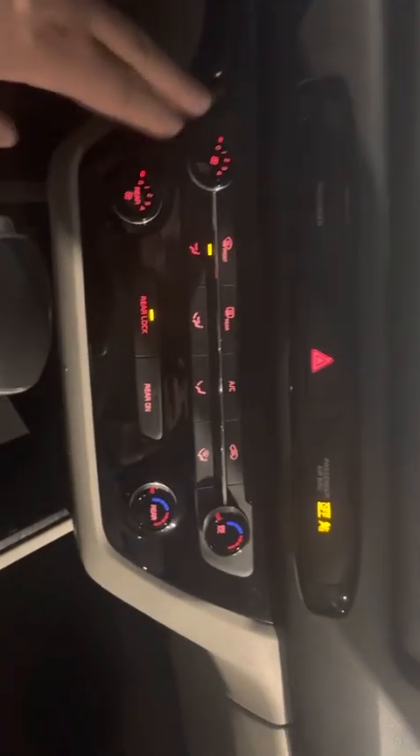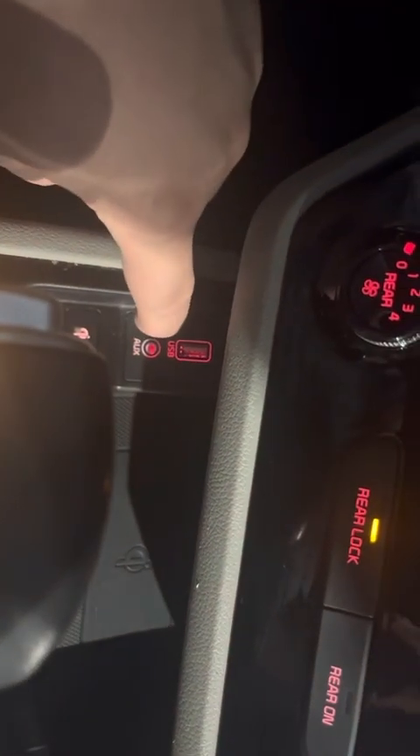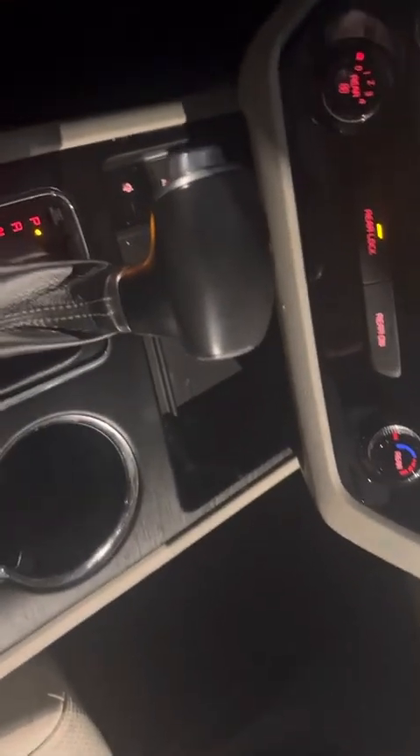You will also have your full heat system throughout the vehicle. There is a USB right here so you can plug in your phone, and you will also have a wireless charging pad right here, so you can put your phone down and it will charge for you.